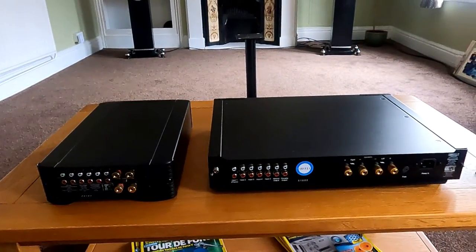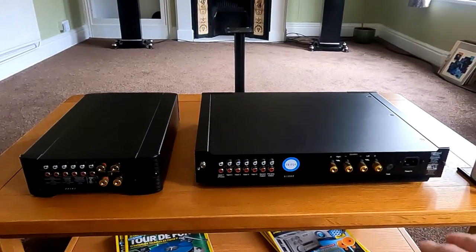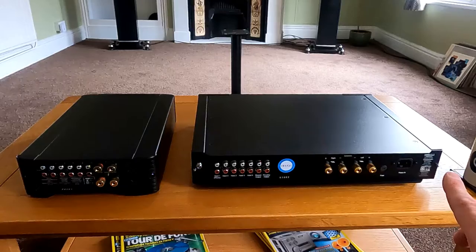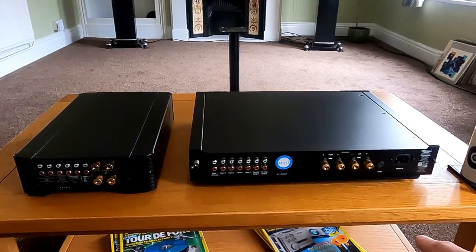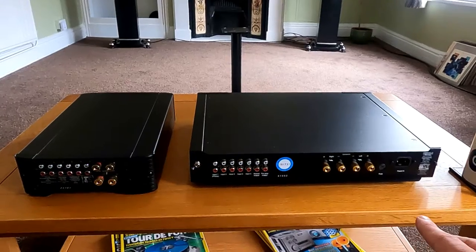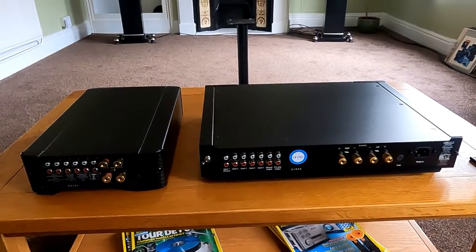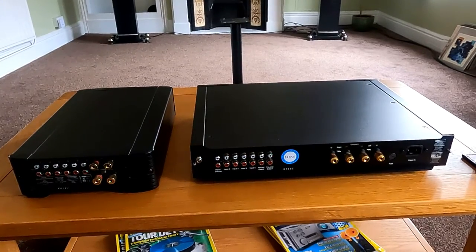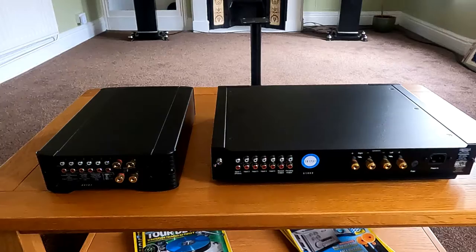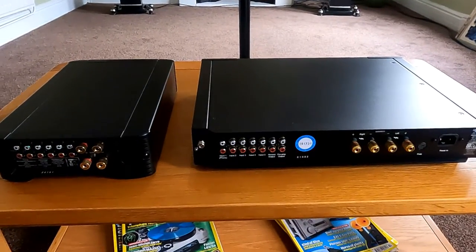Both come with a remote, which gives you volume and input select. Both remotes also have functions for CD players — you can run their CD players, which are the Apollo and the Saturn, and probably the Isis as well. They're probably on the same RC code.